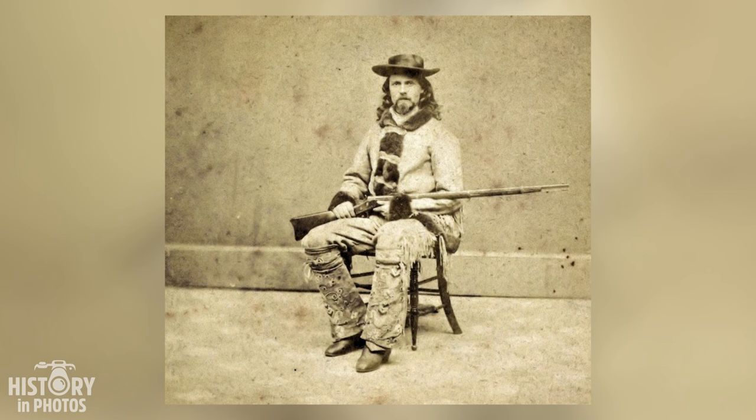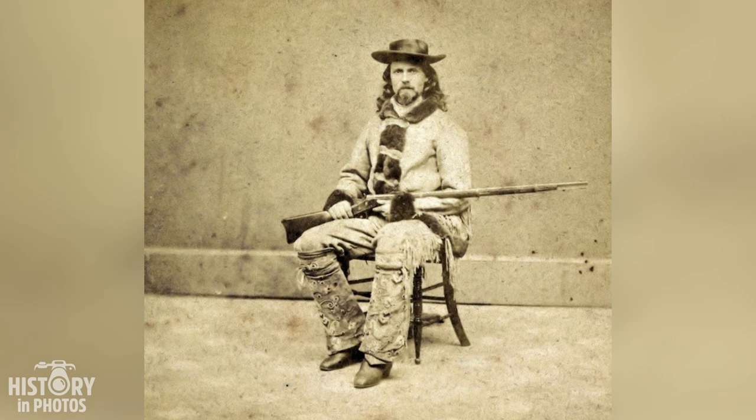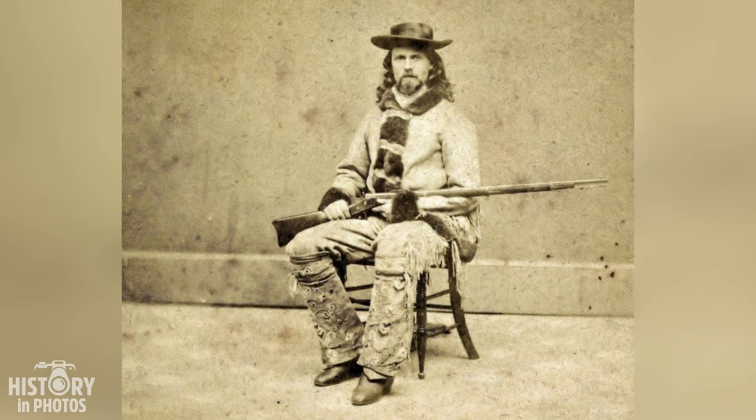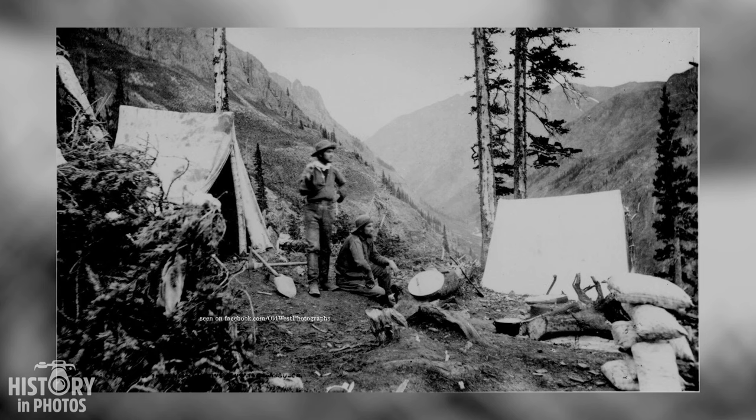In this photo taken around 1875, we see a young Buffalo Bill Cody, who had not yet become a legend of the American Old West. Buffalo Bill, whose real name was William Frederick Cody, was born in 1846 in Iowa, USA. He began working at the age of 11 after his father's death, became a Pony Express rider at 15, and during the American Civil War he served in the Union Army.